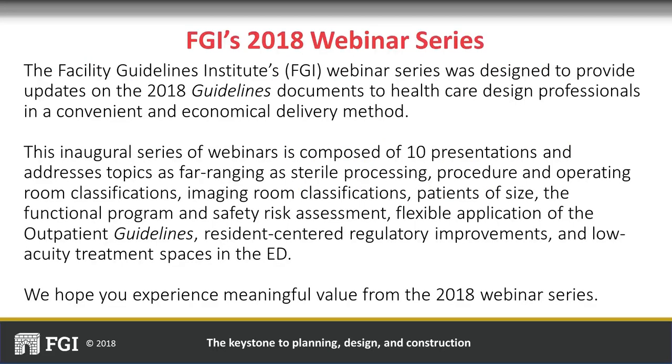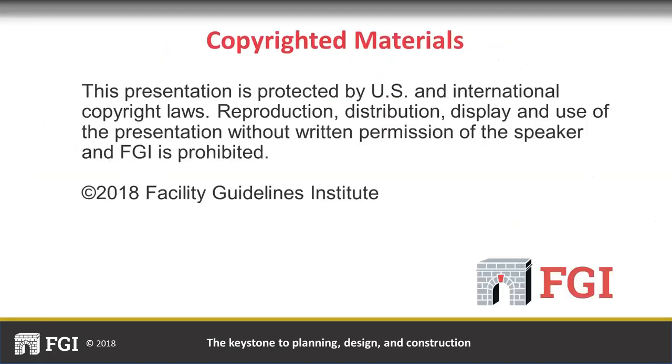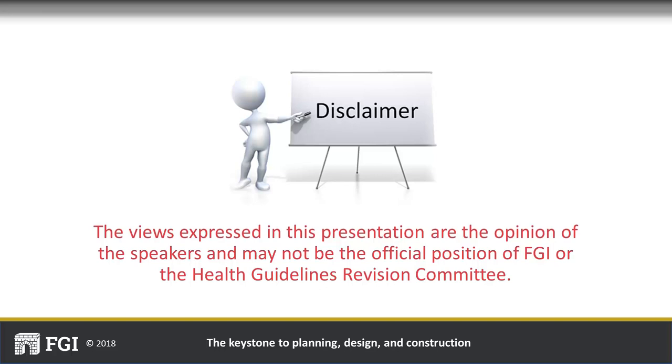FGI is pleased to host this series of continuing education webinars developed to broaden understanding of the Guidelines documents, the revision process, and to highlight key changes in the current edition. To obtain AIA credit, coordinate with the person who registered your organization on MADCAD. Each attendee seeking AIA learning units must complete a 10-question quiz on the content of this webinar. The views and opinions expressed are those of the presenters and may not represent the official position of FGI nor the HGRC.